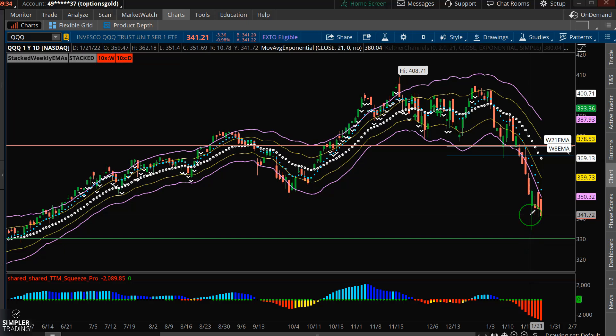My target to the downside here would be a break under those recent lows around 330. Ideally, I need a strong bounce here so that we're working a good risk-reward.